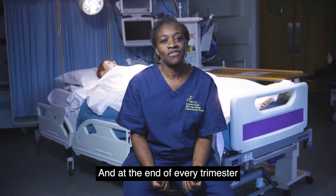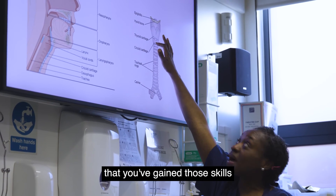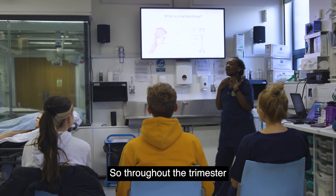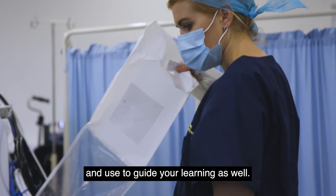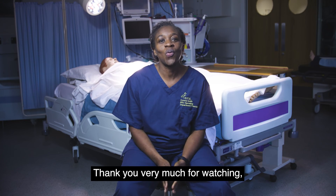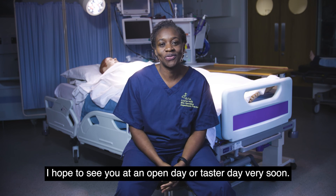At the end of every trimester, they will assess you to ensure that you've gained those skills which they've been showing you. Throughout the trimester, you have a practice document that they will use to assess you and guide your learning as well. Thank you very much for watching — I hope to see you at an open day or taster day very soon.